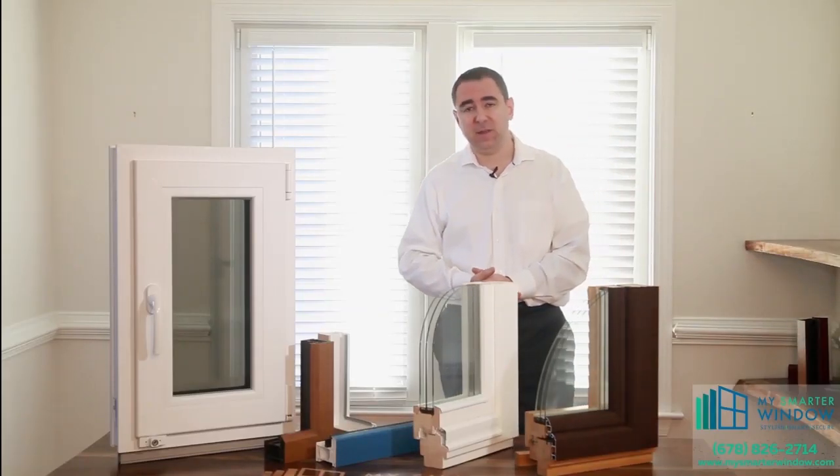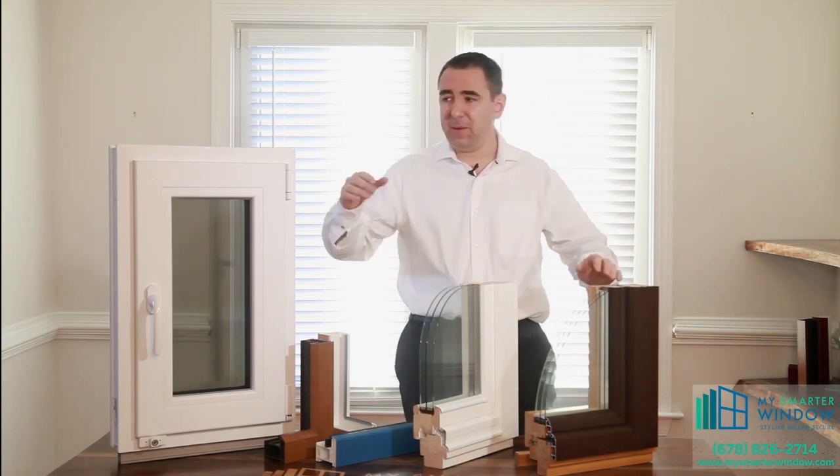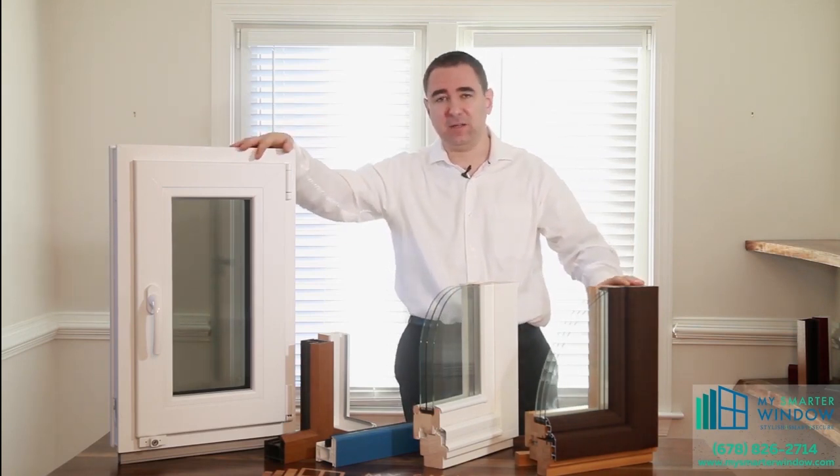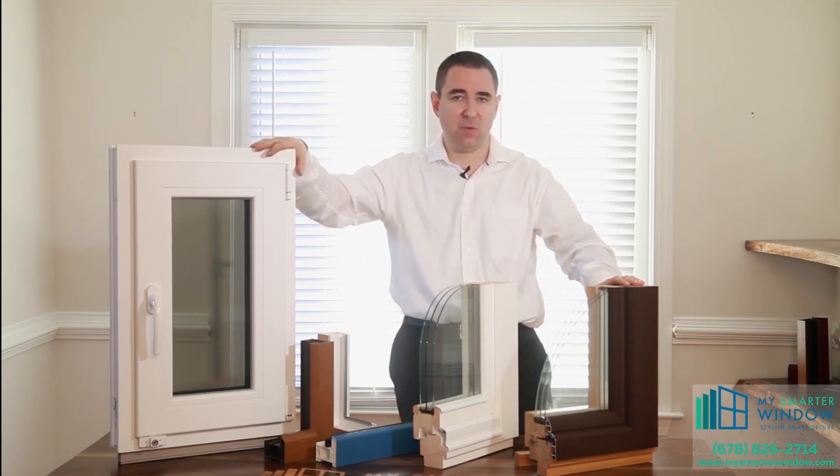Hello, my name is Alex Barfanov and I am the owner of My Smarter Window company. In this video I'm going to talk about a new revolutionary product — it's a European style tilt and turn window that we're finally making available to an American homeowner.